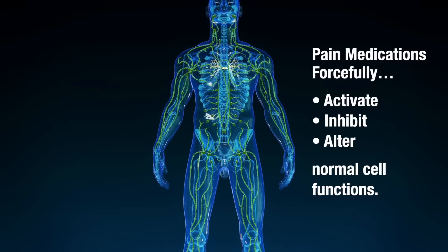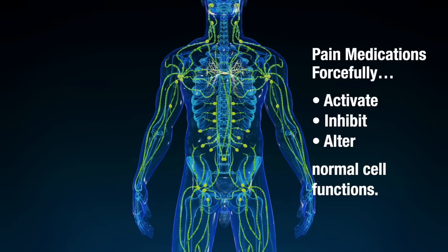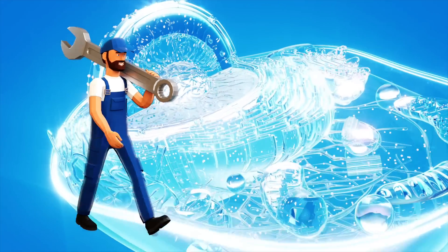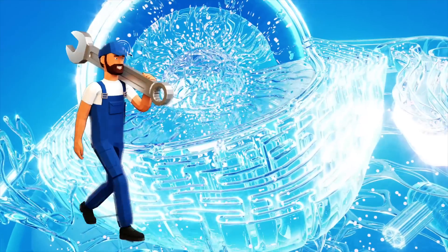Here's something important to understand. Pain medications work by forcing a physiological response in the body — they'll either forcefully activate, inhibit, or alter normal cell functions, which is how you get fast pain relief. However, when you're dealing with natural supplements like fish oil, it doesn't force a reaction in the body. Instead, it provides the cells with the tools they need to restore normal biological functions and combat ongoing abnormal functions. So this means it's a much slower process to get pain relief than when you take a drug.